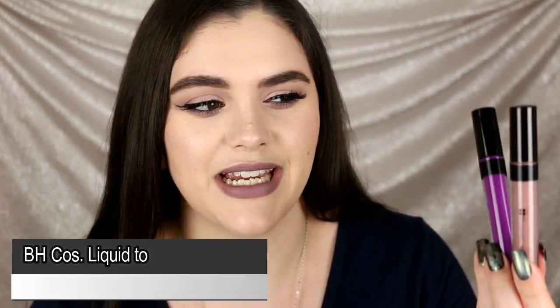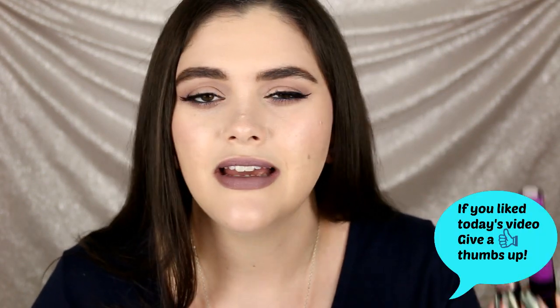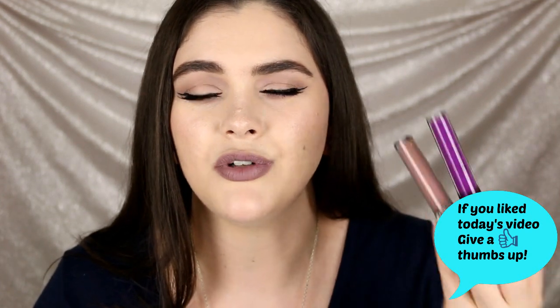The LA Splash lipsticks also have a really strong chemical scent — so strong that I find them difficult to wear, and it makes me question the ingredients. I won't be purchasing more from this company. Next, from BH Cosmetics, I have their liquid-to-matte lipsticks in Muse and Bewitched. My issue with these is that they are so drying on the lips that I don't even want to wear them — they make your lips look really wrinkled and pruney. Just too uncomfortable.